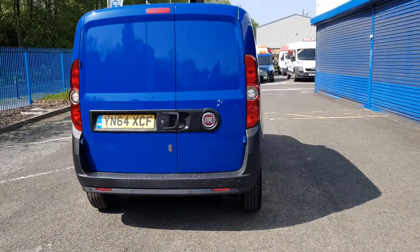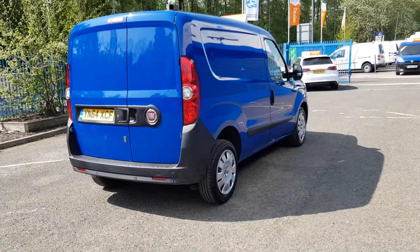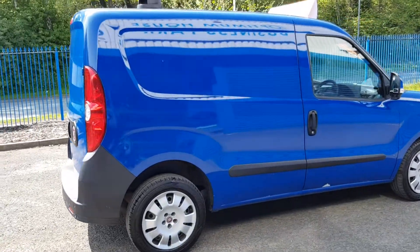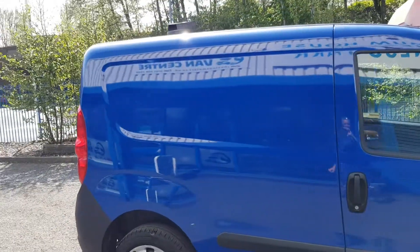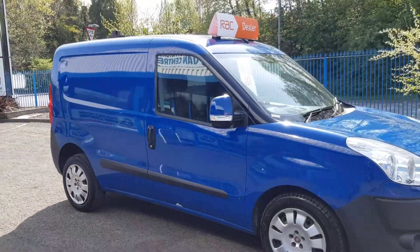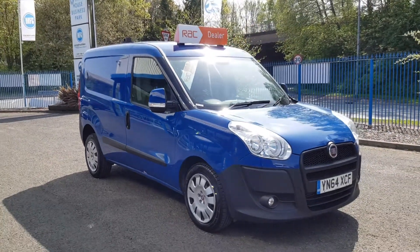The rear is lined, which we'll go on to in a second. It's got the odd little mark on it, as expected for a vehicle with 93,000 miles, but nothing really to point out. It drives absolutely fantastic, this van — looks good, and it's got the fog lamps too.